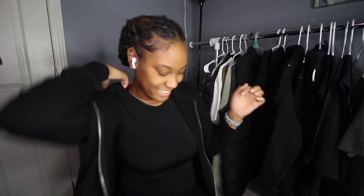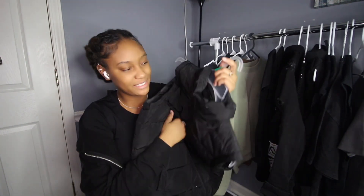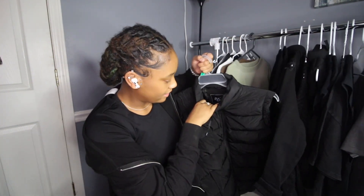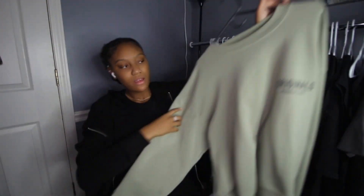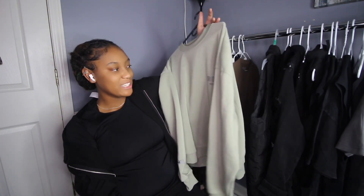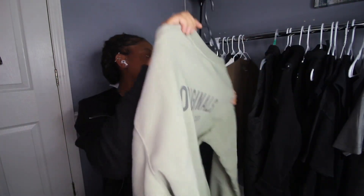I got this big puffer vest — I don't remember where I got it but it's so big. It's a men's medium and it's like a dress on me. Then my girlfriend got me this Originals sweatshirt — I love it because it reminds me of Essentials, but she got it from Burlington for maybe $12.